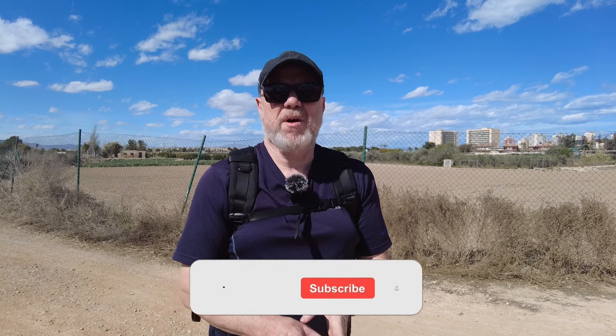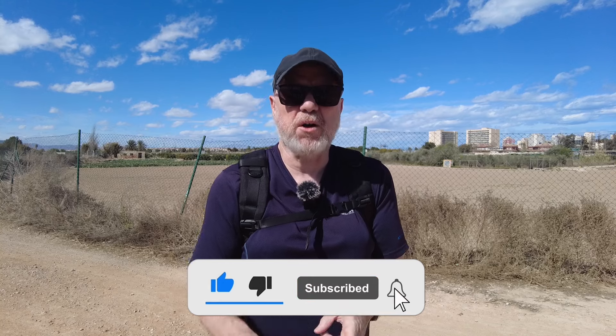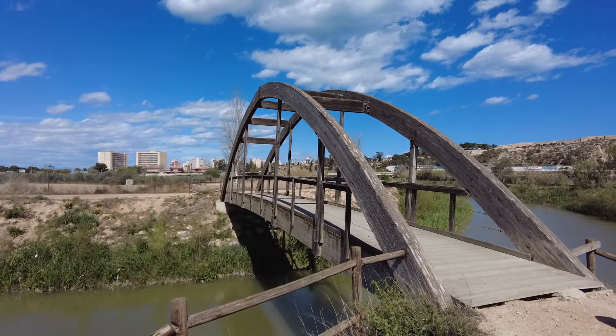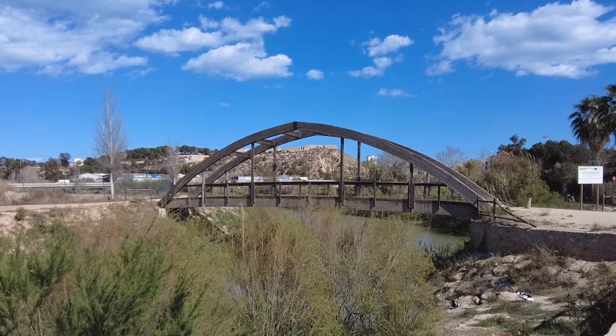Hi everyone, thanks for joining me. So today I've come out to Guadamara del Segura on the Segura River, near the coast but not on the coast, and the main thing I wanted to check out was this wooden bridge that crosses the river here. I've got to do a quick thank you to my neighbour Bob who gave me the location of this bridge, as well as another similar bridge in another town, which I'll be checking out in another video at some point in the future.